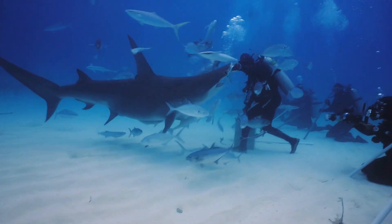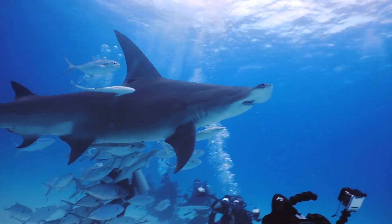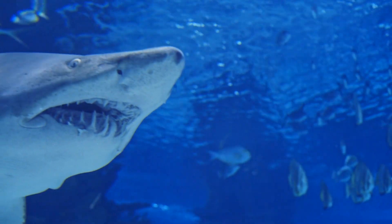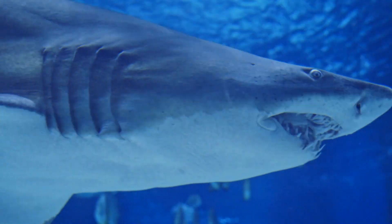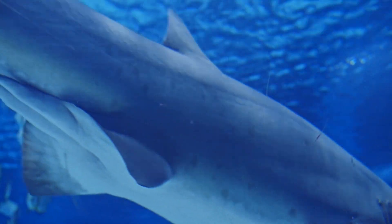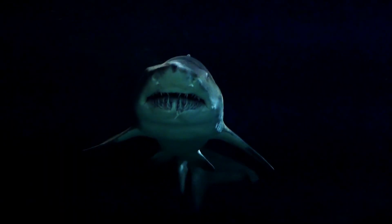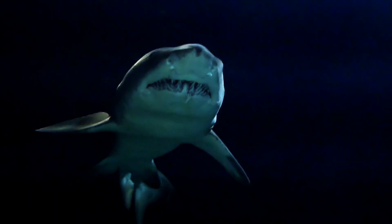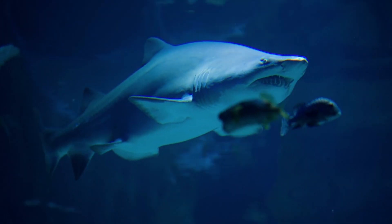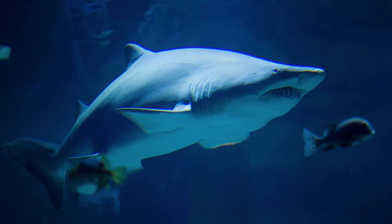UW postdoctoral researcher Ito Levin, lead author of the new paper published in the Proceedings of the National Academy of Sciences, says flow asymmetry could have tremendous technological potential, but the mechanism was puzzling. It was hard for Levin and his team to determine which parts of the shark's intestine contributed to the asymmetry and which simply increased surface area for nutrient absorption.